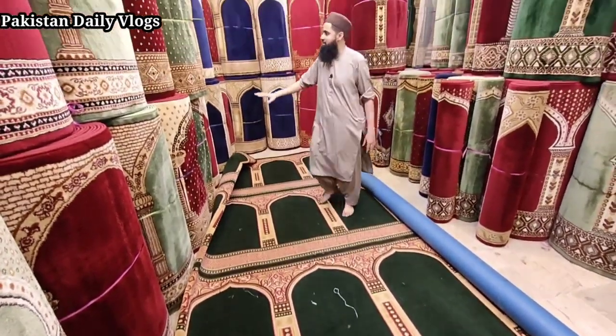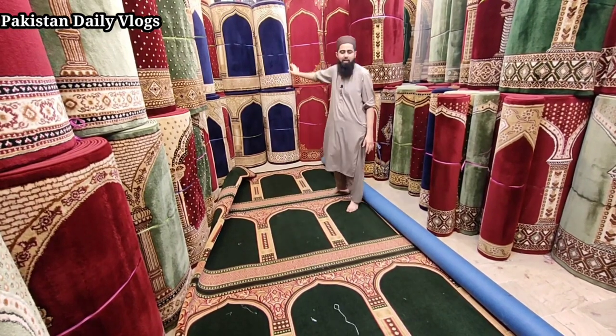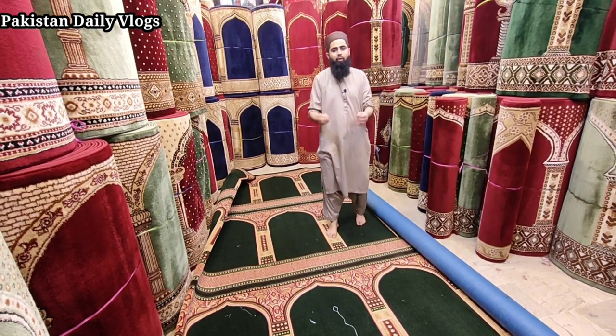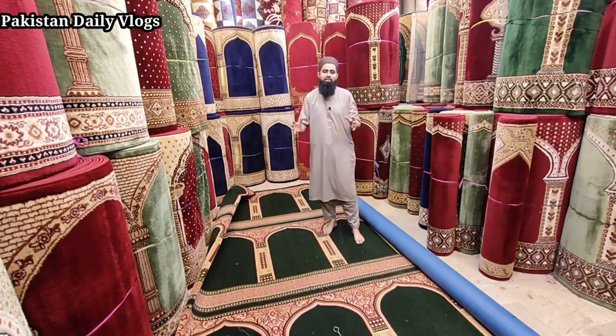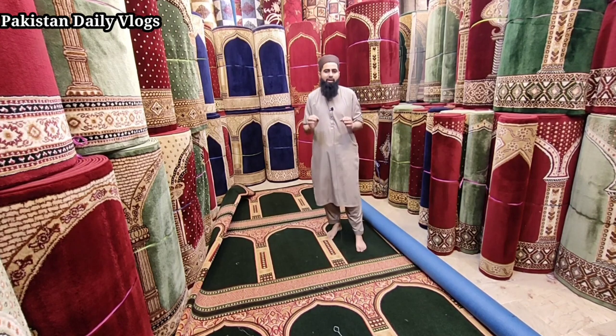This is the best quality of the Turkish carpet. Turkish carpet has a design — they are very good quality. They are the most important in Pakistan. The Turkish company is the most important in Pakistan.